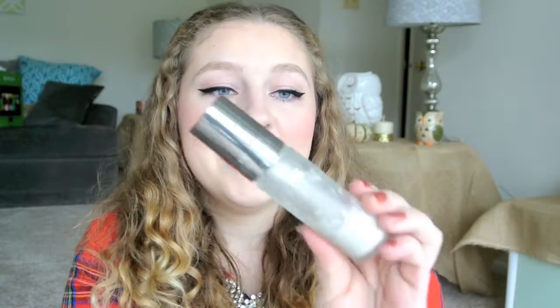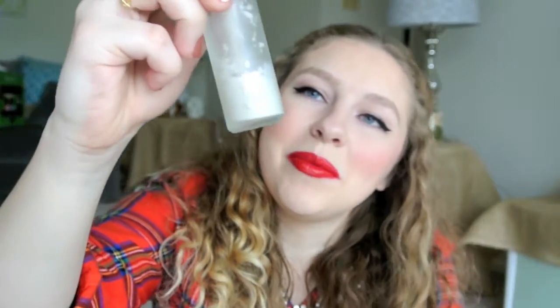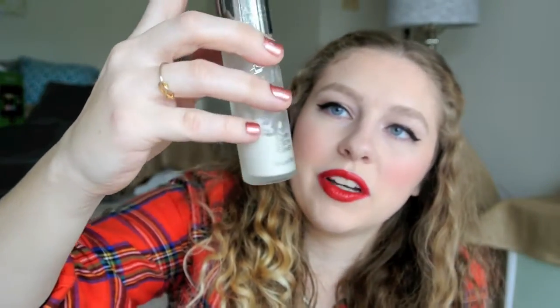Next is the Tarina Tarantino Pearl Glow Primer. As you can see, there's still a ton left in there and it won't come out — it just will not go through the pump, and I'm not fighting it because this is a glass bottle and I don't want to hurt myself. I didn't love it; it made me oily and it didn't prime very well, so not the greatest.